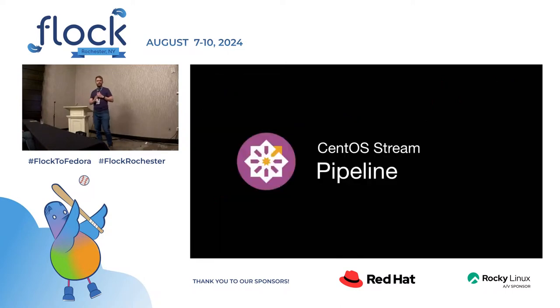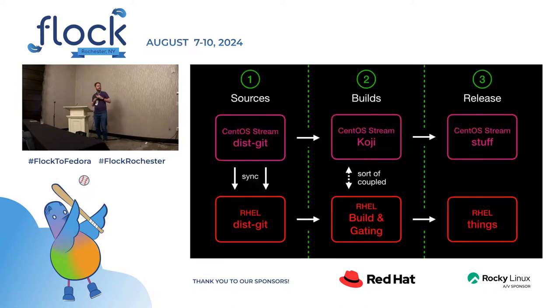Let me tell you about how it's made, about the pipeline, and how it all works. I have this diagram. There's like three phases: sources, builds, and release. What's interesting is that sources are synced between CentOS Stream and RHEL and they're always the same. If something gets merged into CentOS Stream, it gets merged in RHEL. Then builds, they're sort of coupled between CentOS Stream and RHEL — that's a technical term. I'm going to go into that more later. And then there's the release — the CentOS Stream stuff I'm going to talk about, and then RHEL things that you don't need to really know about.